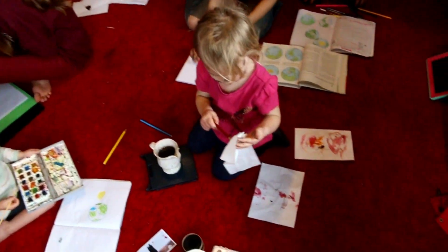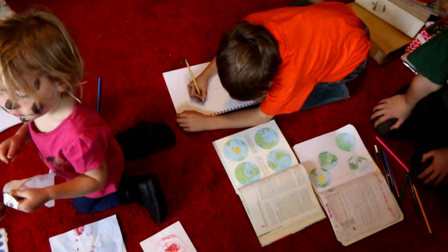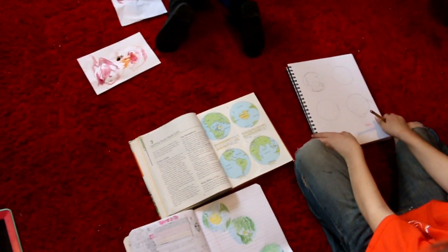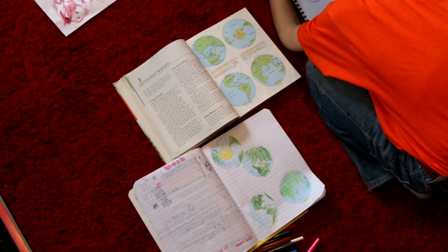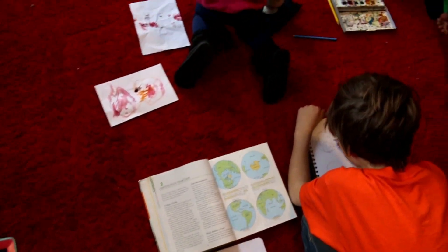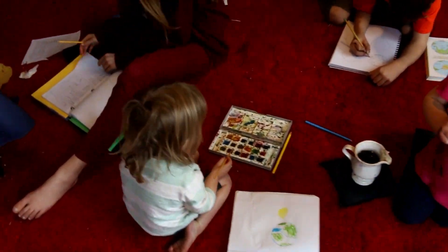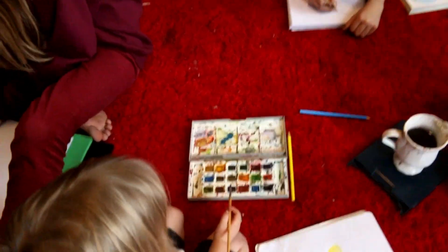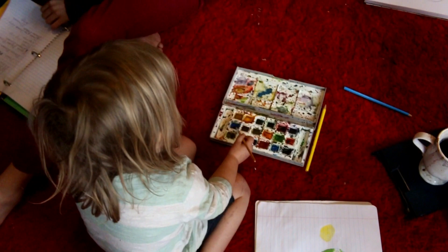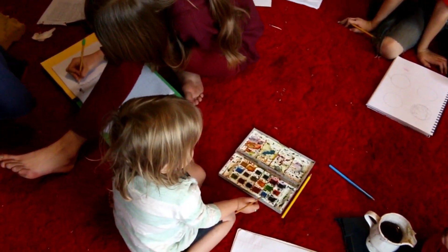Awesome homeschooling moment here where the kids are doing some geography. What you do with white in watercolors — all you do is leave the paper white. They don't make white paint, so just leave nothing and paint around it when you want white.